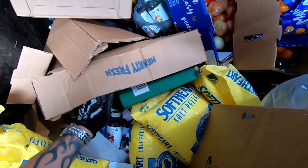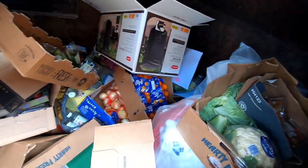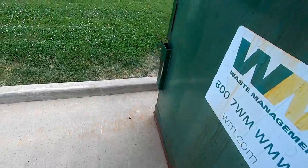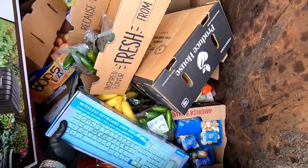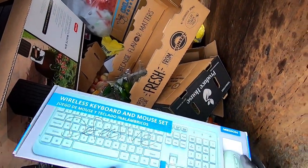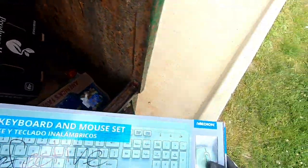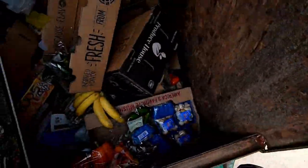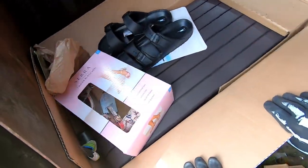Looks like all of these are empty. Okay, let's go check the other side. What is that thing? A keyboard and mouse — it does say defective, but we will definitely check it out. Oh man, we got all kinds of goodies in here.